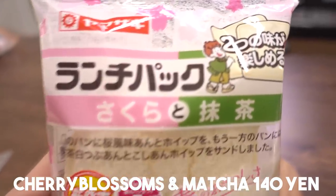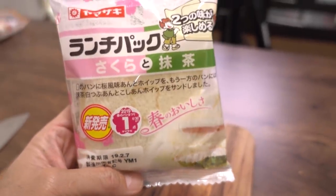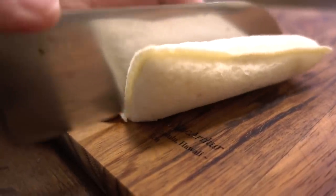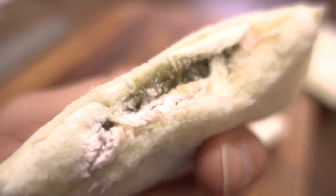The first sweet lunch pack is sakura and matcha. By the way, there are two sandwiches in each lunch pack, and this particular one has two different flavors. The one with the bread stamp on the surface is a sakura paste with whipped cream. The other one is a matcha, white bean paste, and azuki bean paste with whipped cream. This is a brand new flavor and it looks like a limited edition for early spring.